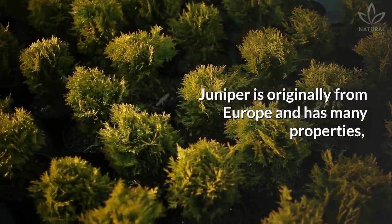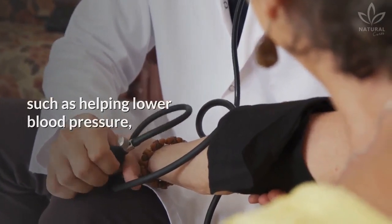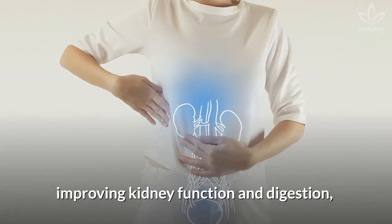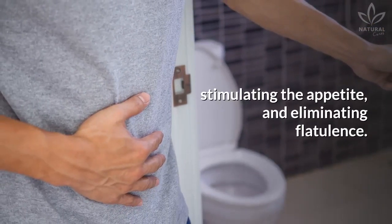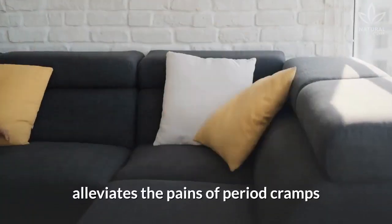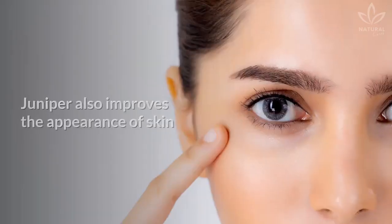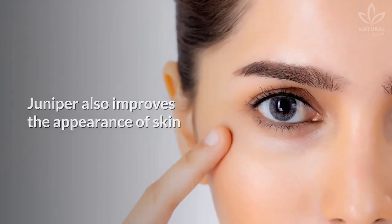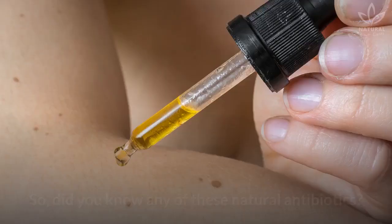Juniper is originally from Europe and has many properties, such as helping lower blood pressure, improving kidney function and digestion, stimulating the appetite, and eliminating flatulence. It is also used to treat colds and coughs, and alleviates the pains of period cramps and urinary tract infections. Juniper also improves the appearance of skin and has a pleasant aroma that is useful for aromatherapy.